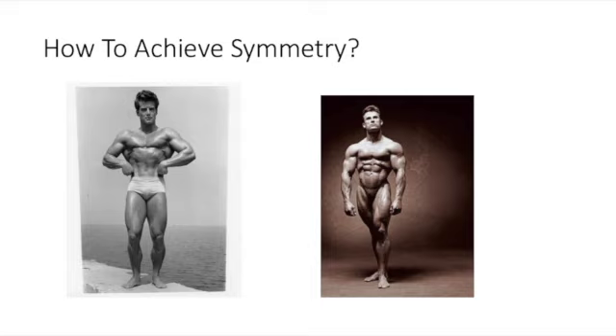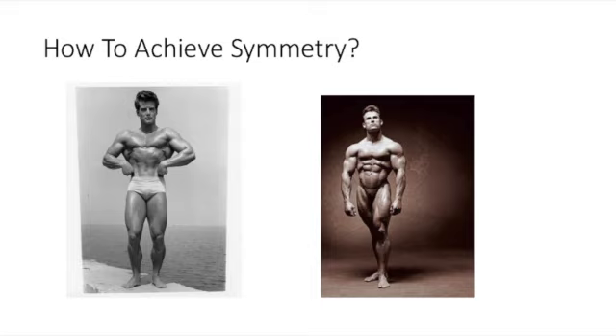Now let's talk about how to build a symmetrical physique. Tip number one — the most important tip — is advice that Larry Scott gave to Frank Zane: work the peripheral muscles. That means the lat spread, the small waist, the shoulders, the calves, and the forearms. That was one of the biggest tips Larry Scott ever gave to Frank Zane.